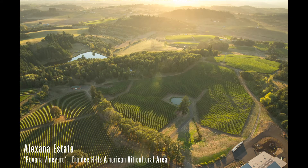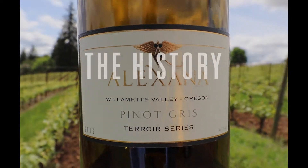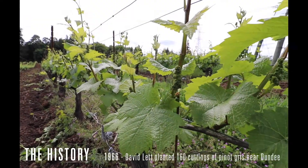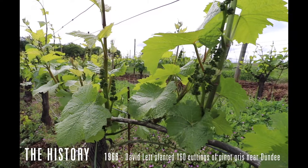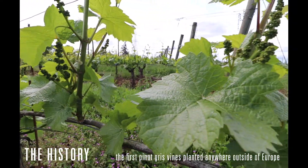Today we're going to talk about Alexana's other Pinot — our Terroir Series Pinot Gris. The history of this grape is fascinating in the Willamette Valley. The very first vines of Pinot Gris planted outside of Europe were planted three miles from where we're standing, just on the other side of this hill, by the late David Lead at the Irie Vineyard.